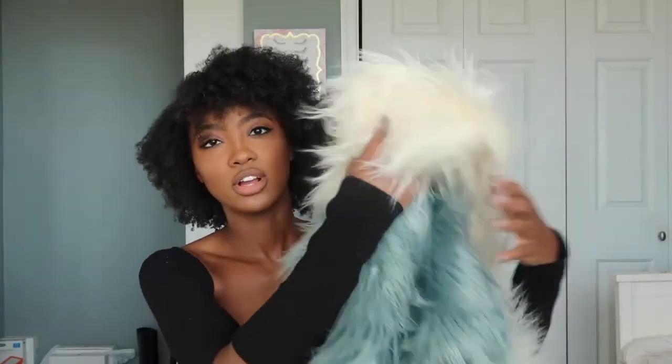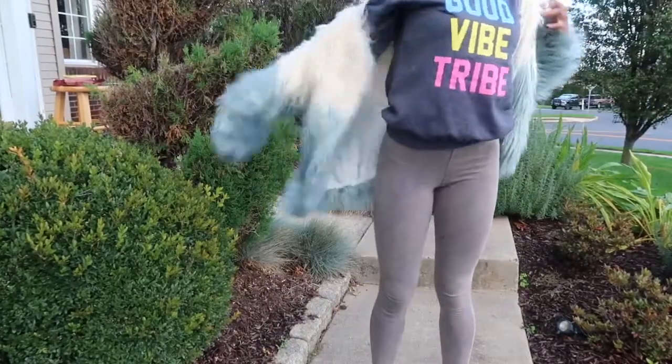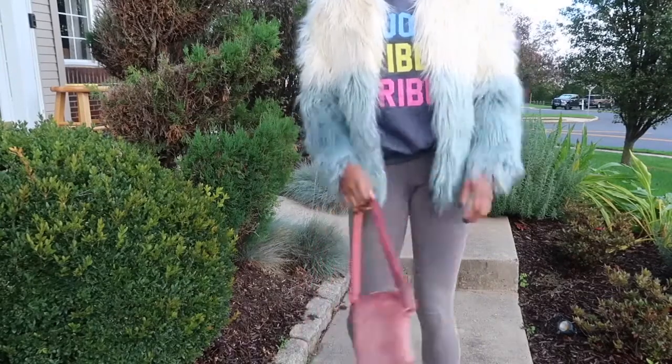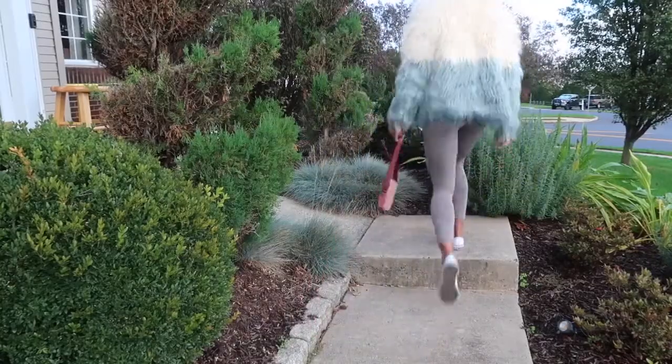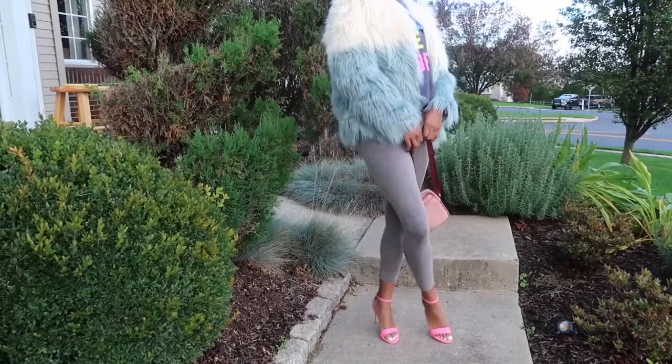If you're looking to dress up the outfit just a tad bit more but not too dressy, throwing on a fur jacket is always the move. This is our faux fur ombre coat — anytime you throw on a fur coat it just instantly makes a statement and all heads are definitely going to turn. You can also throw on another pair of shoes that adds a pop of color — I paired it with some pink heels that reflected the pink in the word 'tribe,' making a nice bold statement.